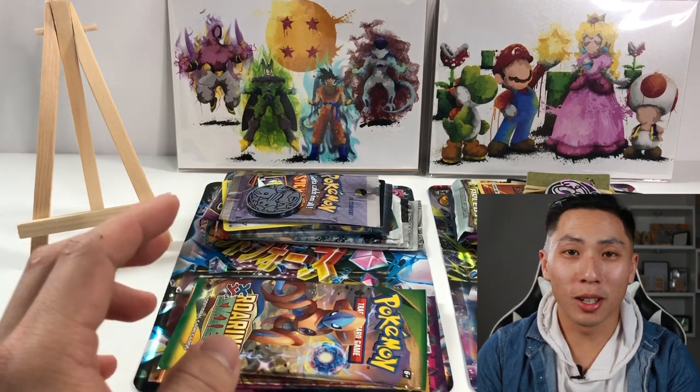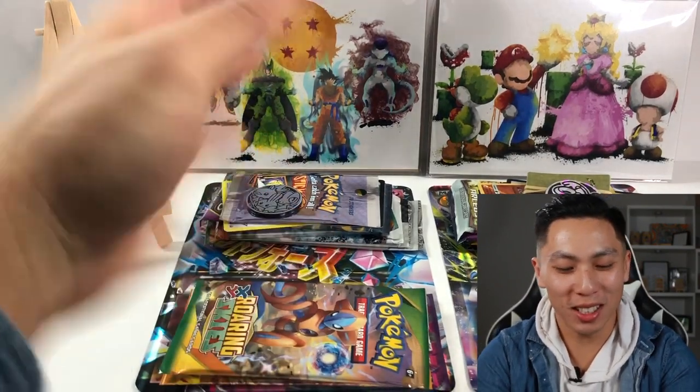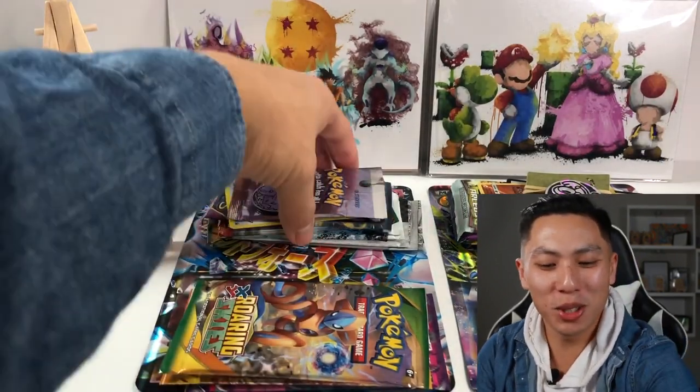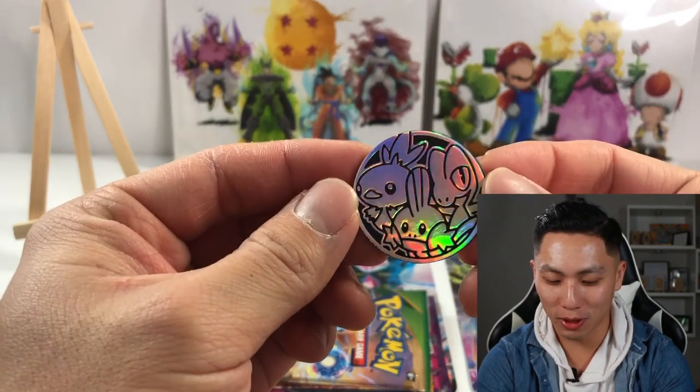As you can see in front of you, I've got two of them. I went ahead and opened it up — this is one of two packages. Look at this coin — that came in the first one.